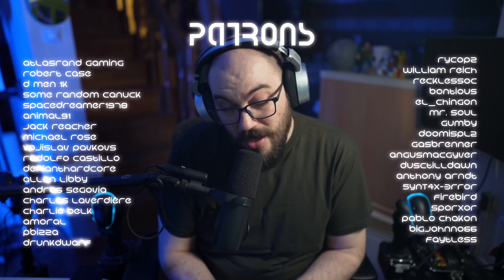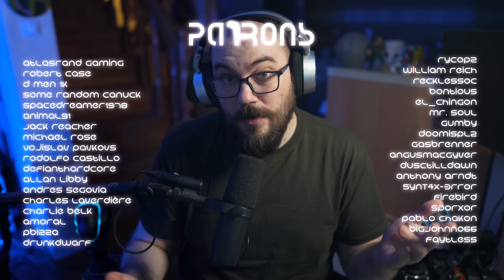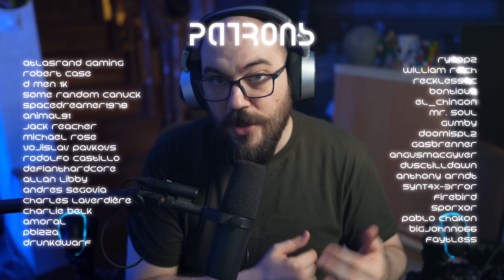Thank you for watching. Thank you to all my patrons that are supporting the channel. If you want to support the channel, there's going to be a link down in the description of the video. You can support me on Patreon, but you can also support me by buying my merch.